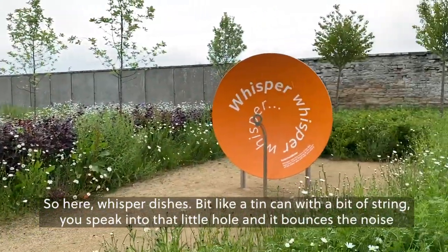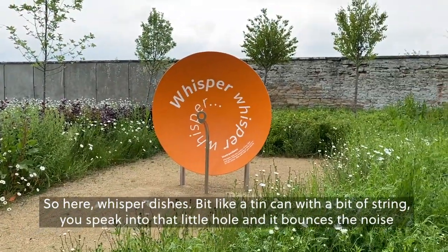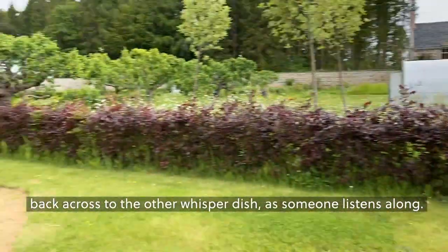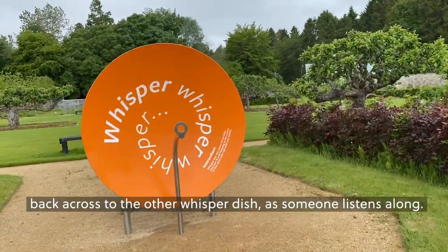So here, whisper dishes — a bit like a tin can with a bit of string. You speak into that little hole and it bounces the noise back across to the other whisper dish as someone listens along.